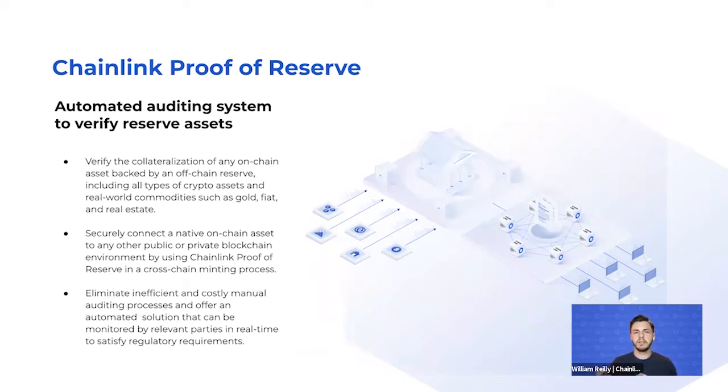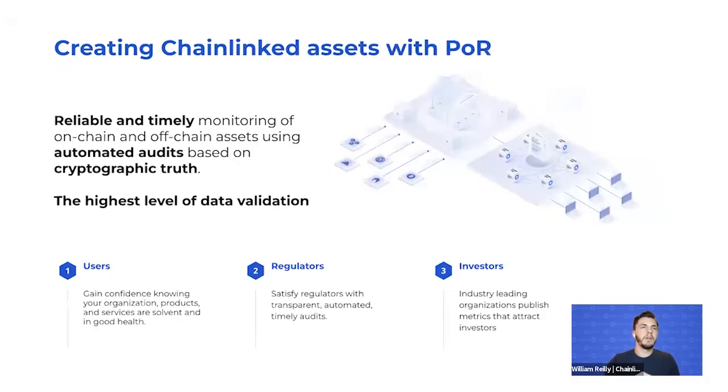The Chainlink Proof of Reserve solution also allows for securely connecting to native on-chain assets, enabling reliability and the ability to mint cross-chain with true transparency. This eliminates the inefficient and costly manual auditing process common today. Chainlink Proof of Reserve enables reliable and timely monitoring of reserves using automated audits based on cryptographic truth — it is the epitome of data validation, with no higher standard for providing definitive information on reserves.